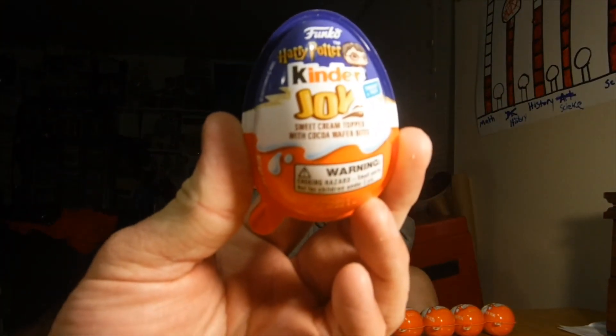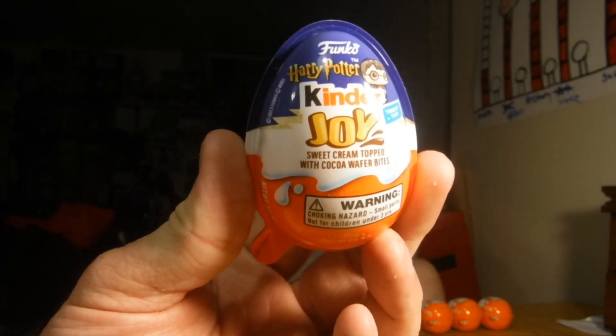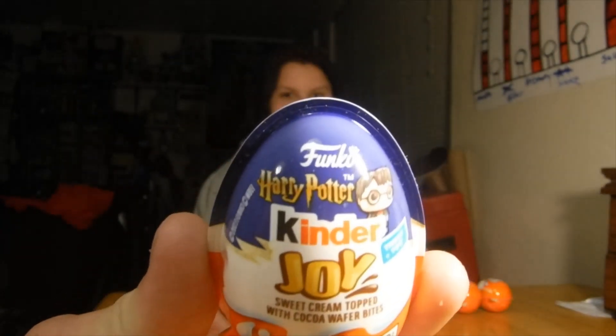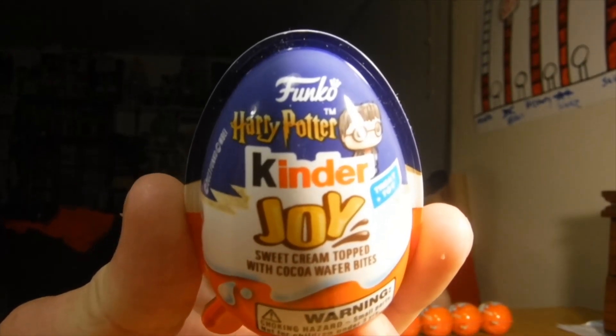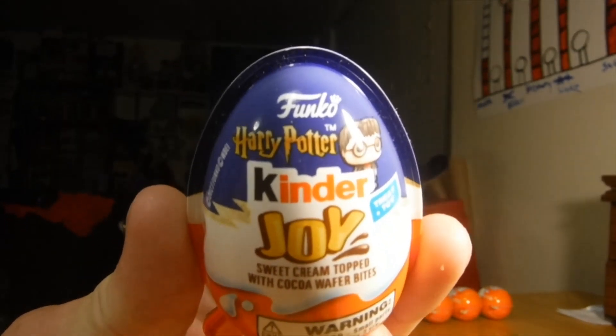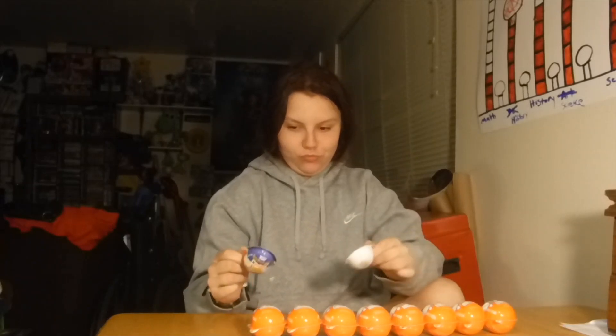Welcome to VKQ Interest in Adventures and another Funko video — a Harry Potter kinder egg video! Today Quinn is going to open up nine kinder eggs that have Harry Potter Funkos in them, and we're going to see which ones we get.